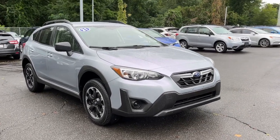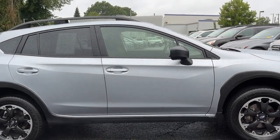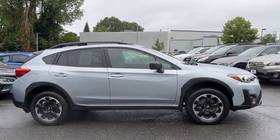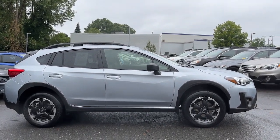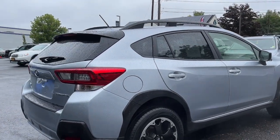You'll have love at first sight with the 2021 Subaru Crosstrek. This vehicle is an outstanding buy with fewer than 20,000 miles on the odometer. This affordable, fuel-efficient Crosstrek gives you all the features you need to keep up with your busy lifestyle.